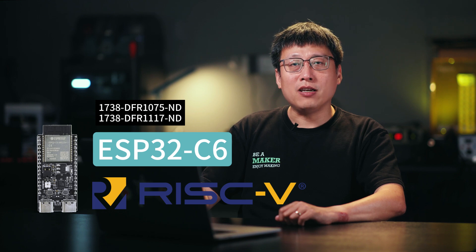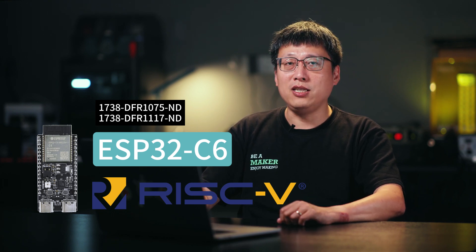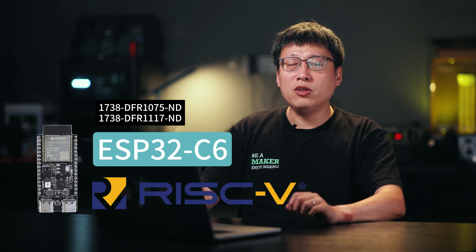The ESP32C6 is a high-performance chip featuring a 32-bit RISC-V processor. Built on the RISC-V architecture, it offers robust processing power and a versatile instruction set, ideal for complex IoT applications. Notably, RISC-V cost-effectiveness is another key advantage.